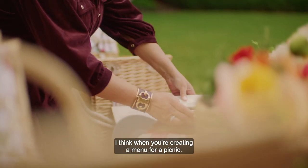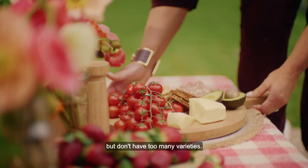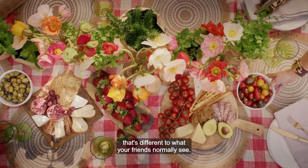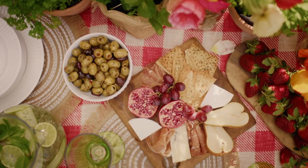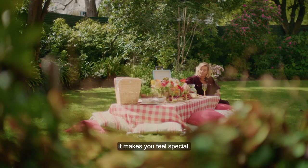I think when you're creating a menu for a picnic, it's really important to have quantity but don't have too many varieties. The fun thing about it is making a space that's different to what your friends normally see. As a guest arriving at a picnic space that's been beautifully curated, it makes you feel special.